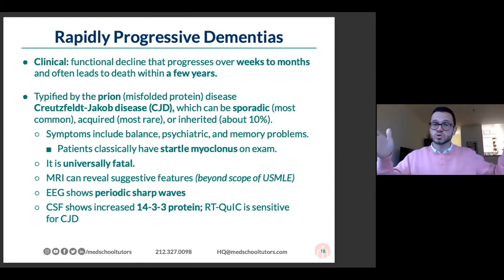I mentioned earlier that dementia should go slowly. There are rapidly progressive dementias — these people go from totally well to full-blown dementia, typically in a period of weeks to months, and often almost always die within a few years.